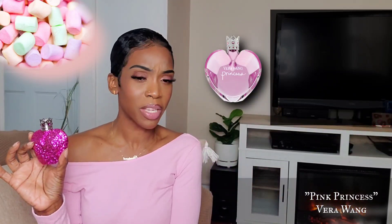The very first fragrance I'm going to start out with is Pink Princess, and this one is by Vera Wang. This is, of course, a flanker to the original Princess fragrance. This is completely different from the original Princess fragrance, which, if I'm being honest, I am not a huge fan of, but I know a lot of people love that fragrance. Let's give you guys some facts on this one.